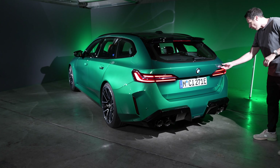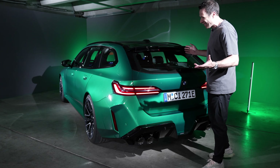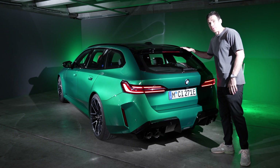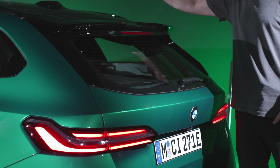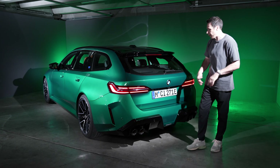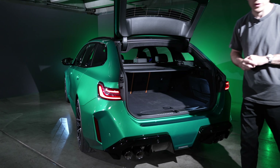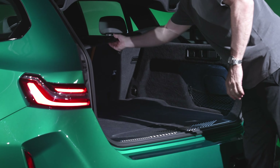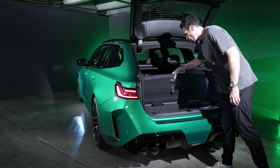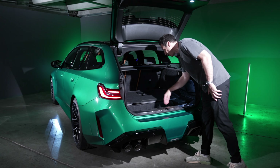There are a few new things — you have a new M5 logo, which is a nice touch. Unfortunately you're not getting the split tailgate, which is expected since the 5 Series and i5 Touring don't have it either. The carbon fiber roof is also not available — that's only on the Sedan — so you're getting a see-through panoramic roof that doesn't open. Cargo space is 500 liters compared to 466 on the M5 Sedan. There's a small storage area, but the battery pack takes up some of that room underneath.